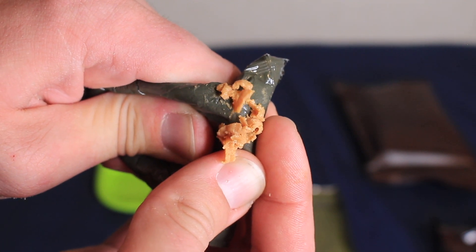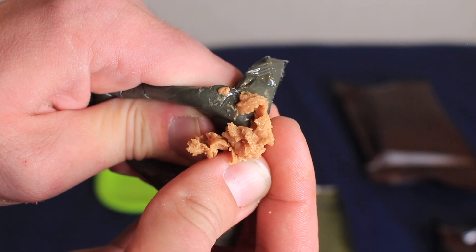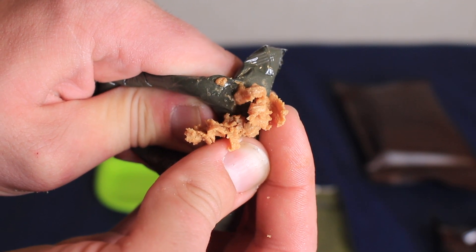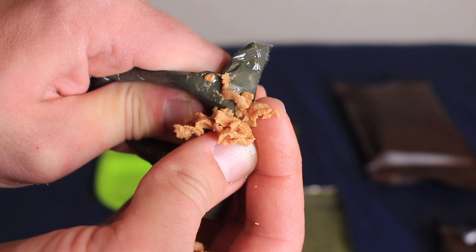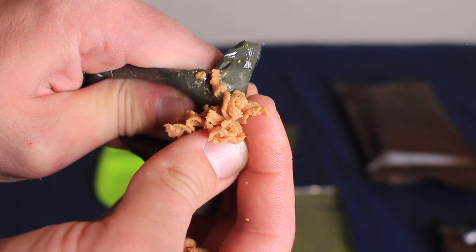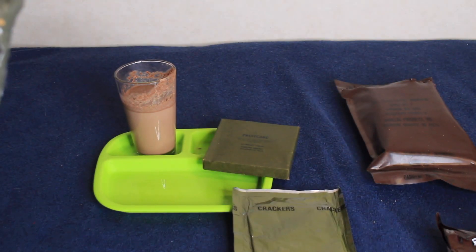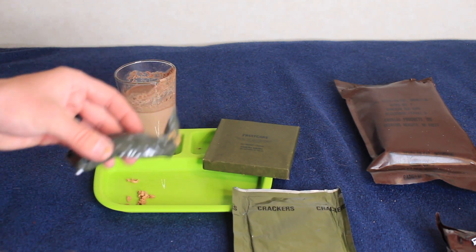Look at how fun this is — just push that out. If nothing else, this is just cool to see from back in the day, because I don't think I'm going to be ingesting any of this. It smells like cheese, but I don't think I'm going to be eating any of that cheese spread.